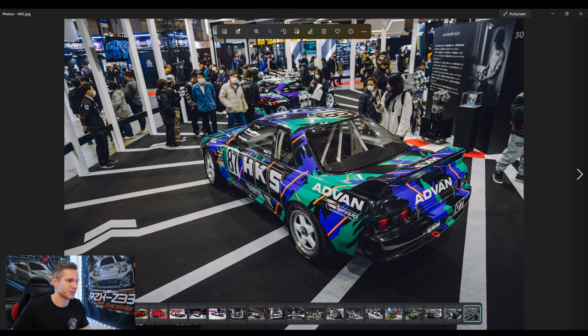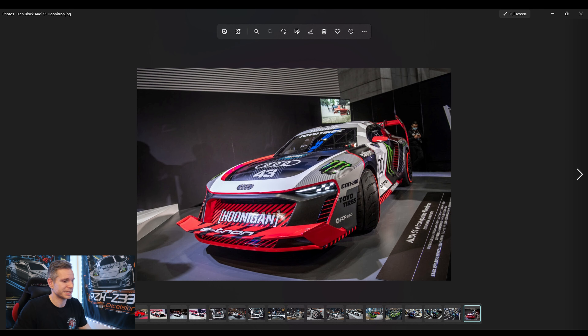This is Ken Block's S1 e-tron — the Hoonatron. This thing had a lot of presence there because Ken Block unfortunately passed away earlier this month, which really shook the auto community including myself. It drew a lot of people and was very emotional to see this car there. That man will be sorely missed.